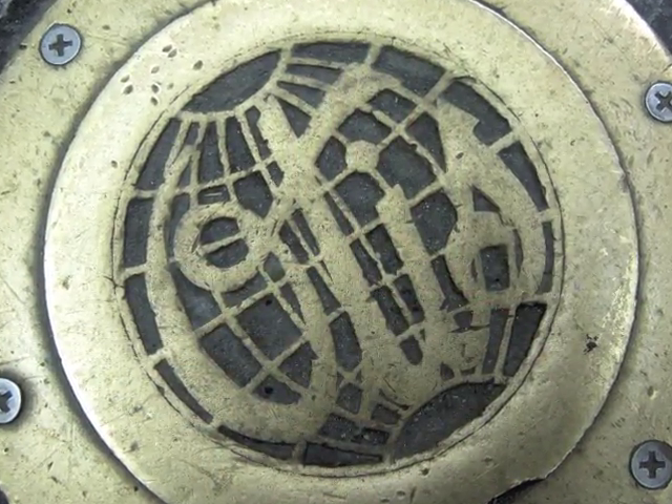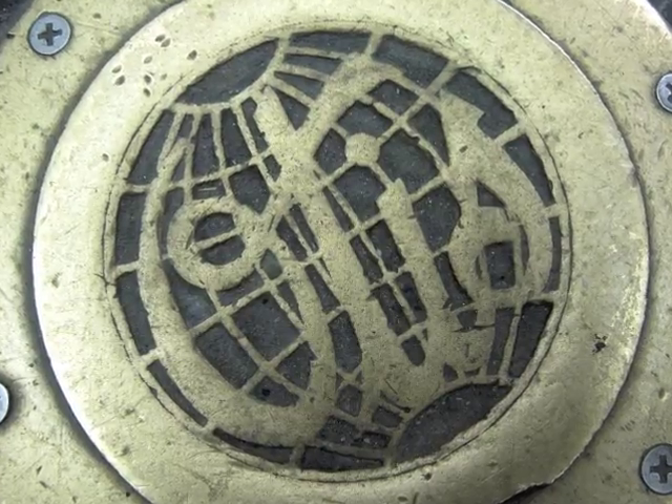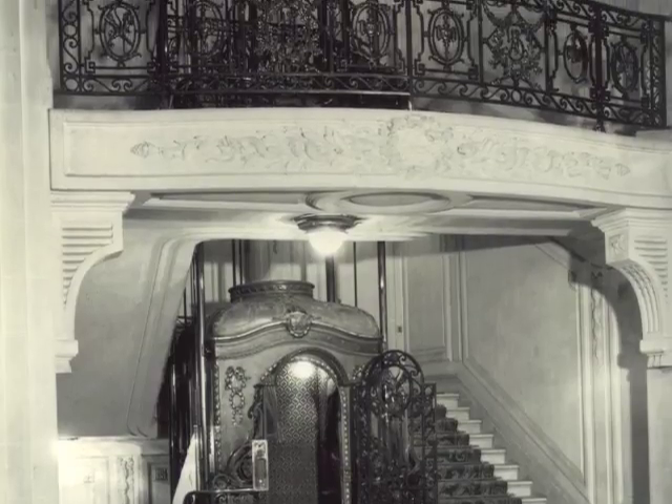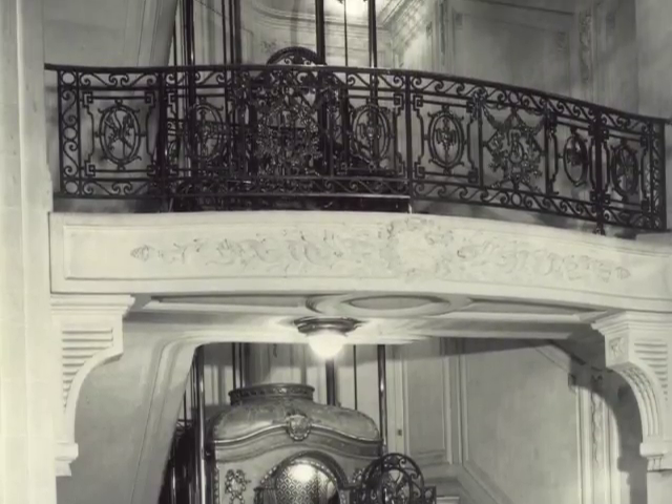Otis's new elevator business quickly expanded due to their newfound publicity, and by 1857, Otis had installed 27 elevators in New York City, paving the way for the modern high-rise.